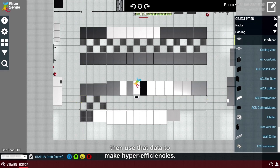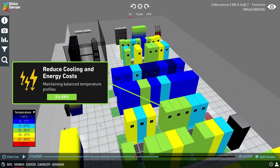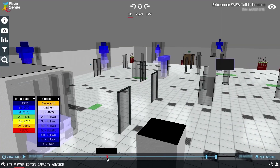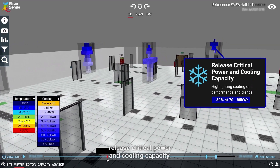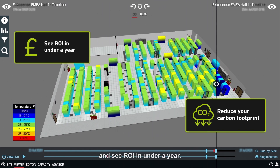Then use that data to make hyper efficiencies, reduce cooling energy costs, remove thermal and power risks, release critical power and cooling capacity, reduce your carbon footprint, and see ROI in under a year.